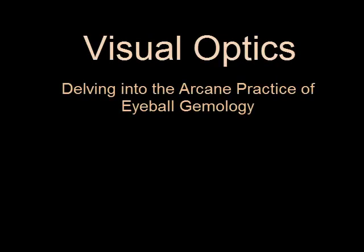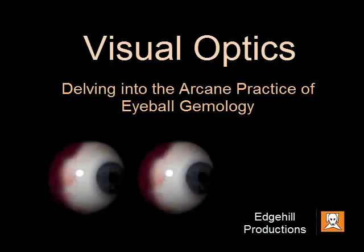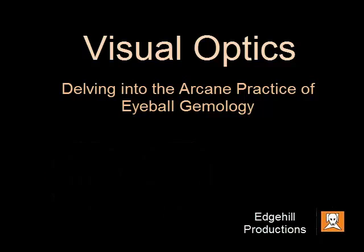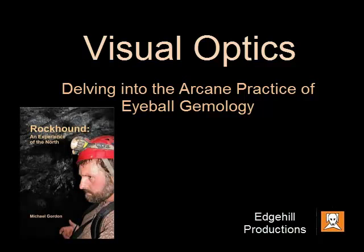Hi guys, welcome again to my channel, Kaver461. I have, as of late, been focusing quite a bit on gem and mineralogical aspects of my rock-based channel. This in part due to the recent release of my book, Rockhound: An Experience of the North.